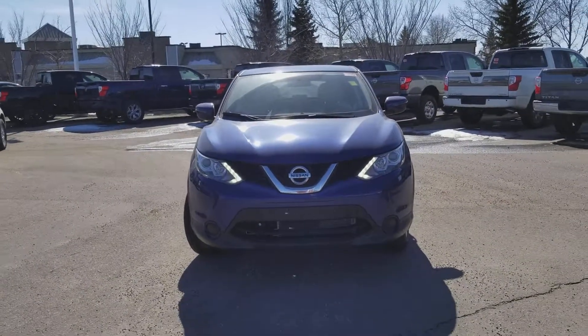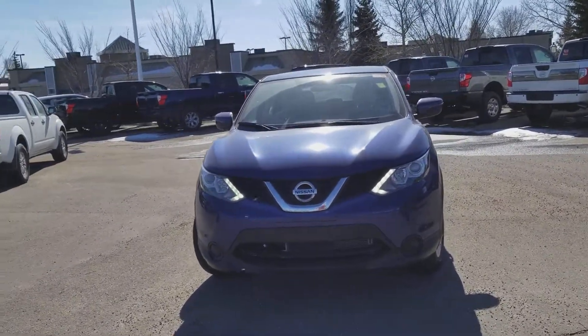Good afternoon Leslie, this is Sam from Sherwood Park Nissan. Thanks for your enquiry about the 2018 Qashqai.